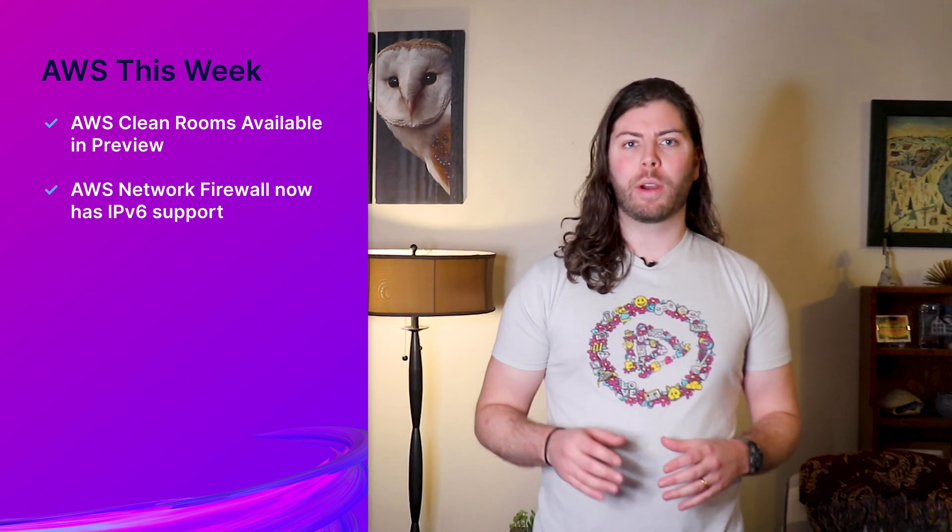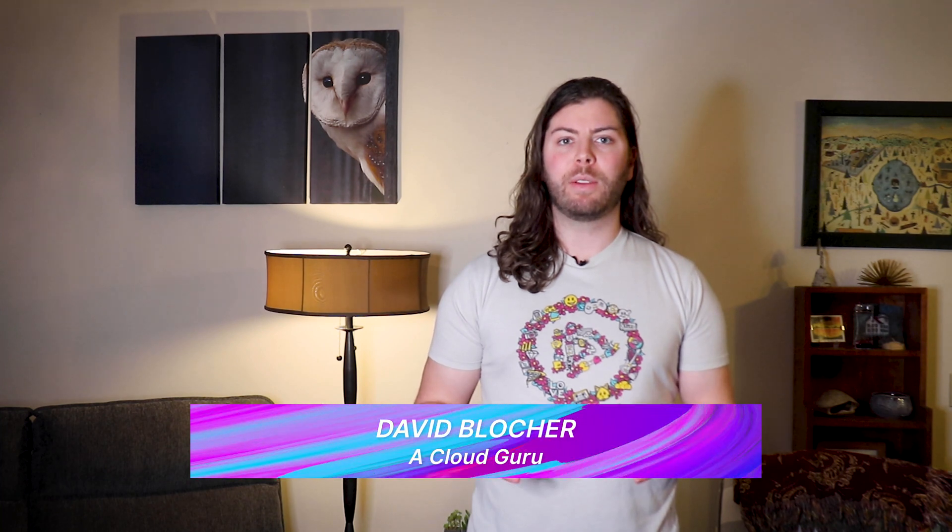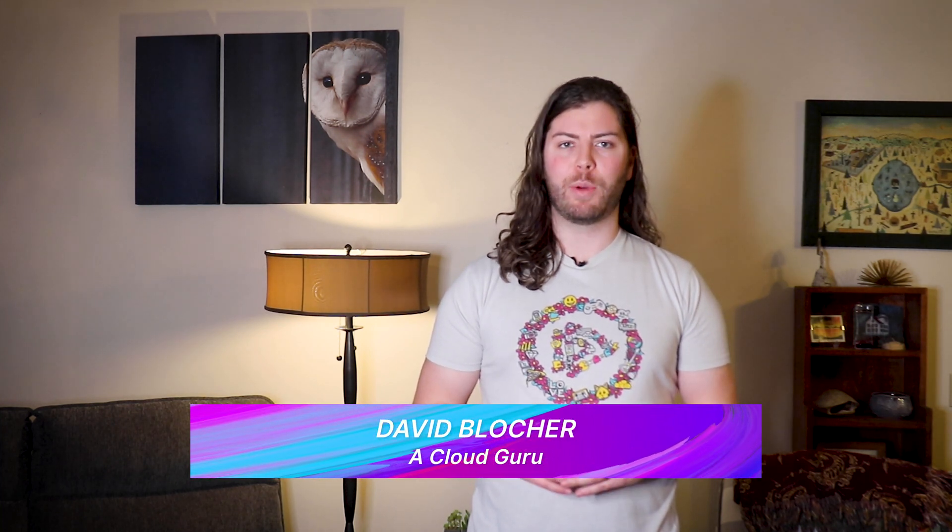Hello, Cloud Gurus, and welcome to AWS This Week. We have some very exciting AWS updates to share with you this week, including: AWS Cleanrooms is now available for preview, first announced at re:Invent 2022; AWS announces Network Firewall now has IPv6 support; there's a new Maximum Concurrency feature for Lambda and SQS; and Serverless Application Model integrates with CloudFormation Linter. I'm David Blocker, and this is AWS This Week.